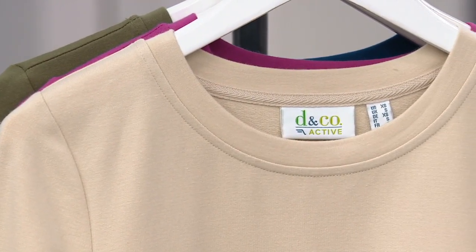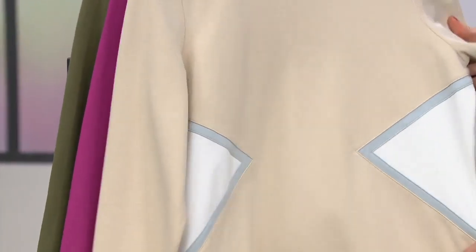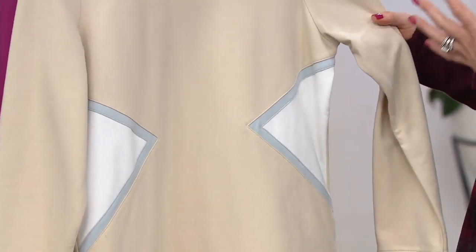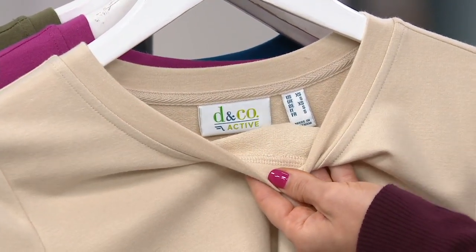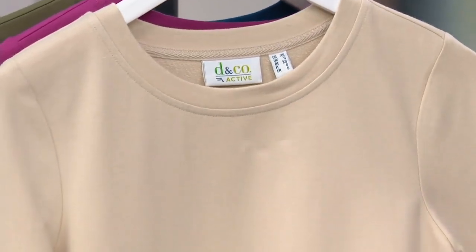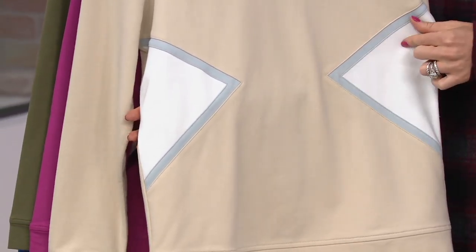This is a long sleeve color block top. I call it a top because it is very fashion forward with all of these cool cutouts, but inside it wears like your most comfy soft sweatshirt — and that's because it's done in French Terry. We have it for you in New Stone, extra extra small through 3X. Notice the cutouts, which are done in white with light gray-blue piping.